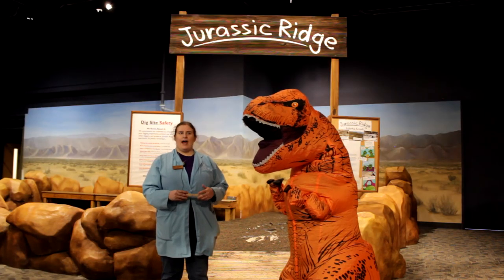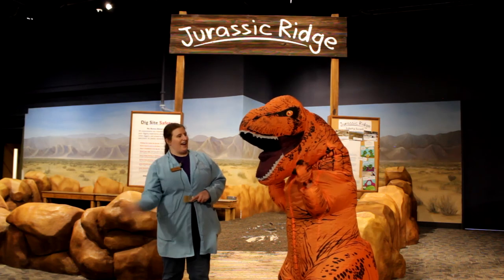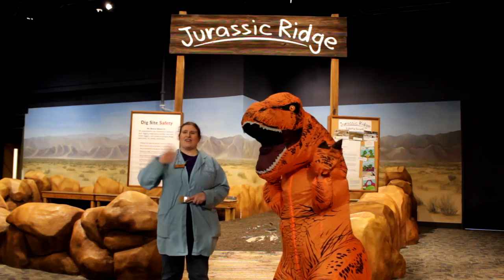We hope you'll join us again as we talk more about our other amazing creatures here in Dino Digs. I'm Anna and this is Stan Jr., and we hope you have a great rest of your day.